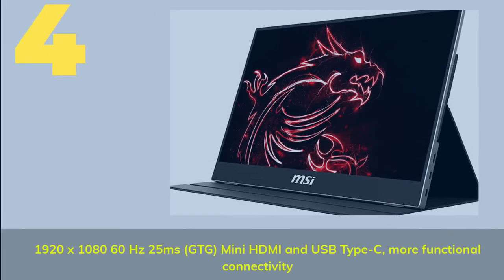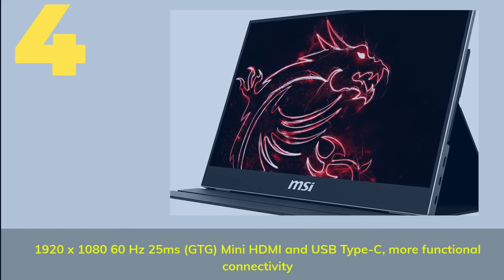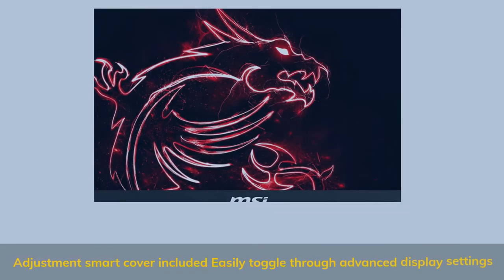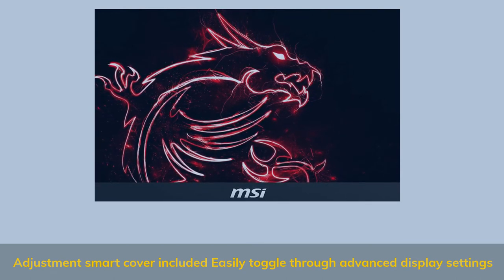Number 4: 1920x1080, 60Hz, 25ms GTG, with mini HDMI and USB Type-C for more functional connectivity. Adjustment smart cover included — easily toggle through advanced display settings.